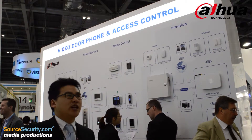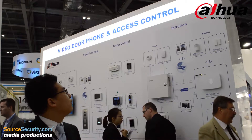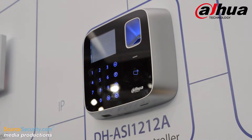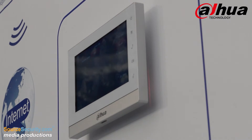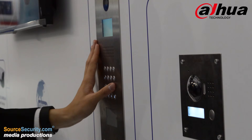What Danhua is doing now is not only for surveillance. We are also doing access control, alarm, and video door phone. You can see we have the whole solution for alarm, the whole solution for access control, and video door phone. We also have a platform to integrate it all together, so with these solutions, we can build a whole building management system.